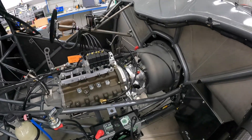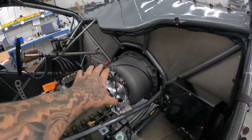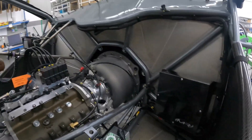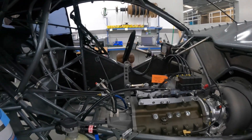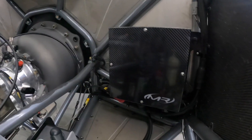A lot's changed since I've been here a week ago. All the wiring is in the car. They're finishing up some airlines and everything right now — it'll all be a little bit cleaner, but if you can look inside here, there's really no wiring showing. All the wiring is inside this box right here.